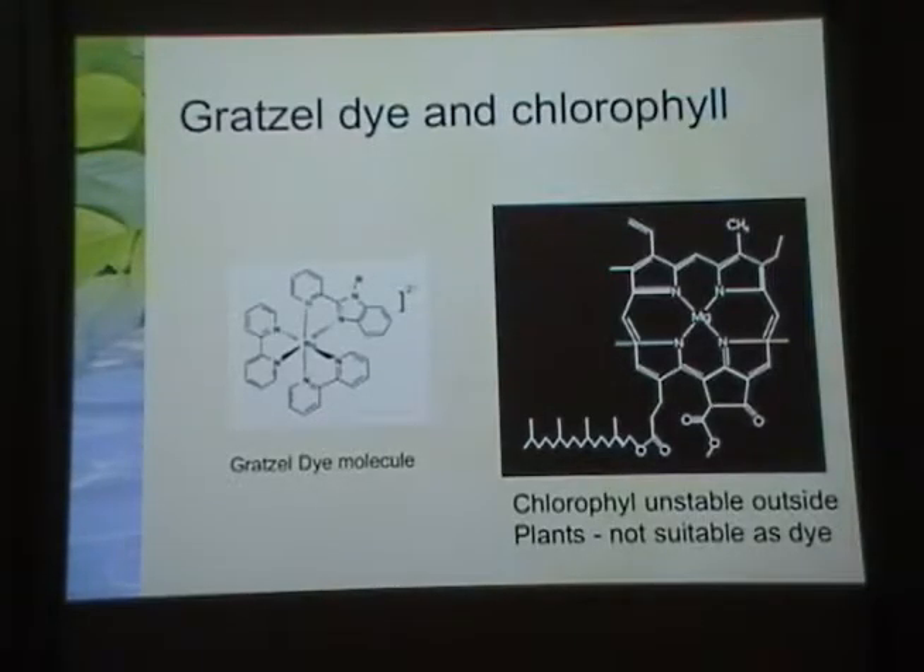The original Grätzel dye molecule is a ruthenium dye surrounded by nitrogen-carbon rings — a three-dimensional dye structure — with a moiety that attaches to a semiconductor like titanium oxide. There is some similarity between this and chlorophyll, where absorption happens in the porphyrin rings. The photon is absorbed there, and the resulting separation of the electron and hole initiates the production of sugar and storage of energy in the plant.